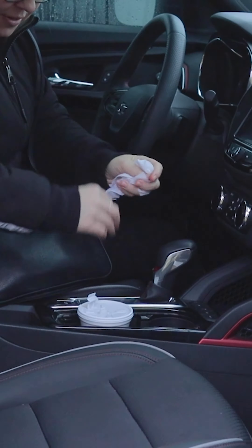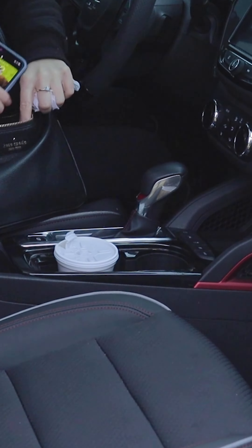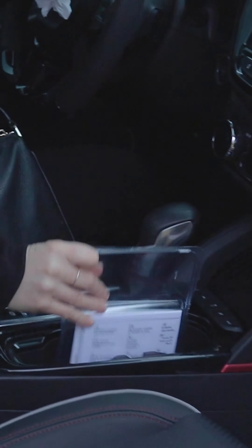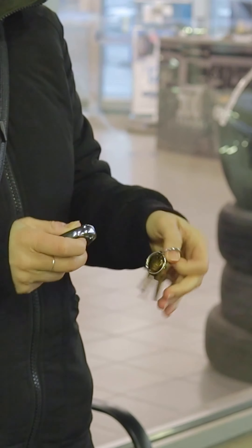Before you arrive at your appointment, please ensure you remove any personal belongings and garbage from your vehicle and place your wheel lock in the cup holder or front seat. Also, be sure to remove your key from your keyring.